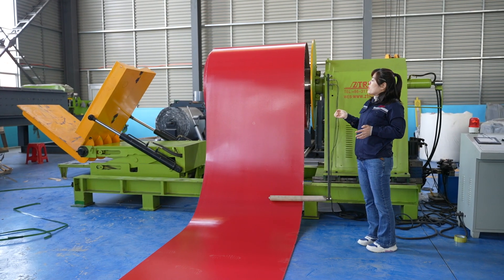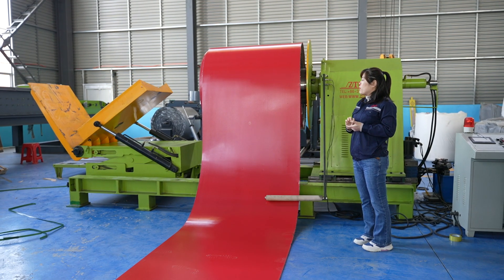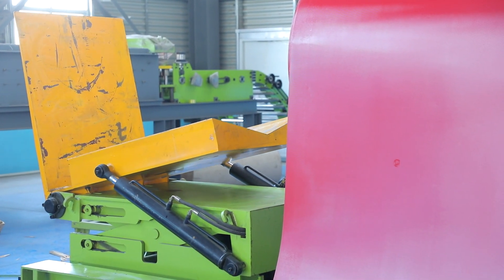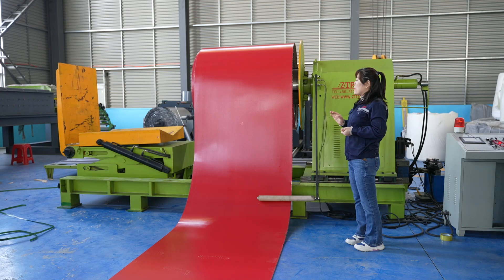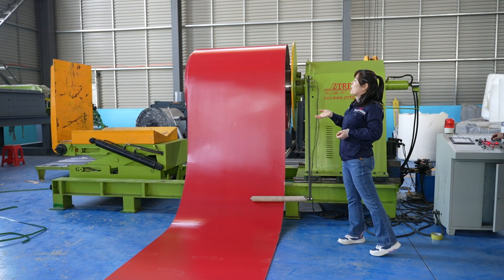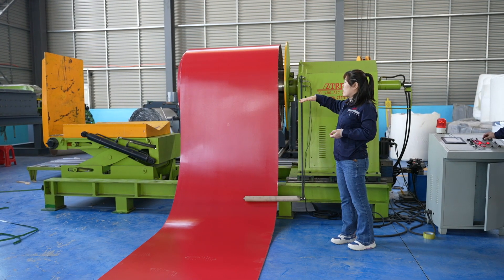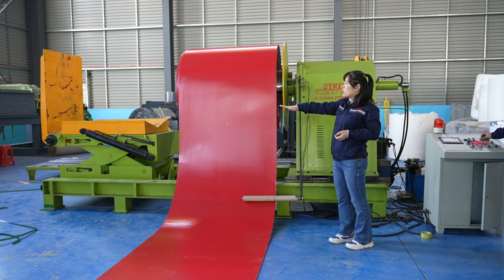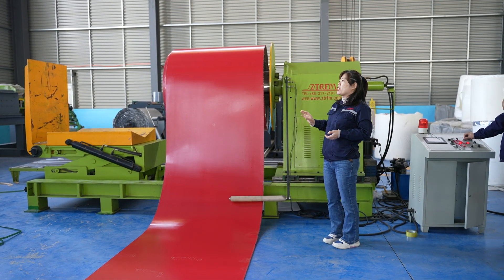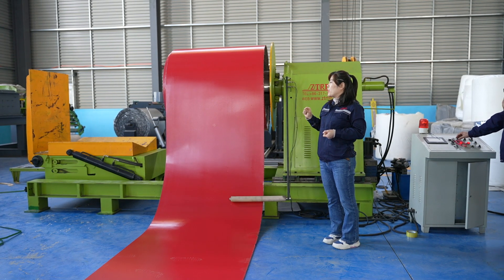This loading car is also equipped with the function of a normal loading car. We put the loading car together with the main roll forming machine, so it can fulfill the function of moving the coil up and down. The coil can align to the center of the shaft, and the car can also move forward and backward, allowing easy coil loading and unloading.